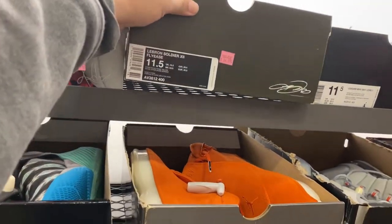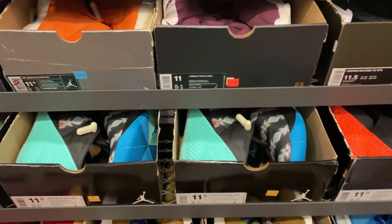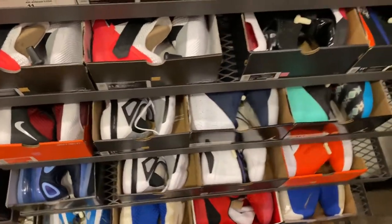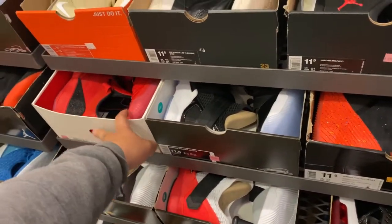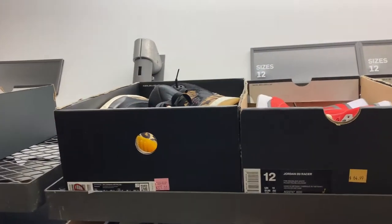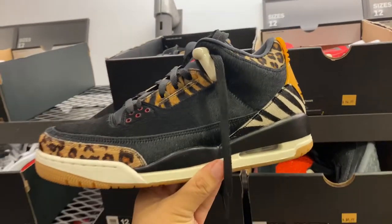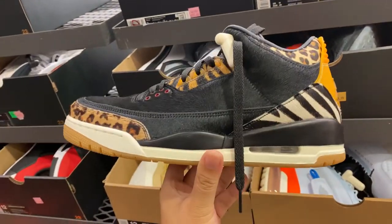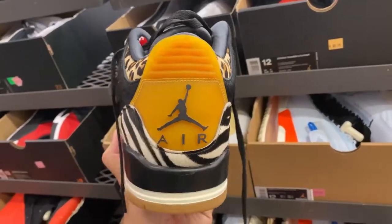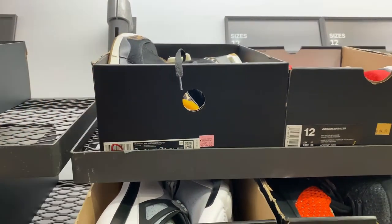Alright guys, they have more LeBron 421s in this colorway, Jordan 18s, the 1-0s, the 312s, more Futures, Soldiers. They have the Air Jordan 33s in red and a lot of the Kyrie 4s. And we have the Air Jordan 3s in the animal print colorway — $225 minus 30% if you have your friends and family coupon. Current size is 12, actually my size, but I'm not too fond of this colorway so I'll pass on that for now.